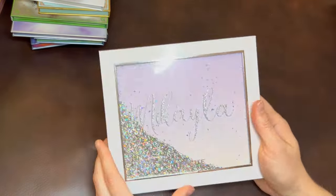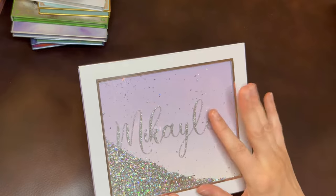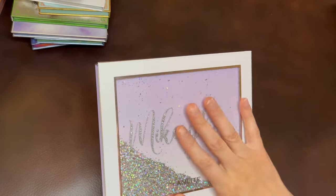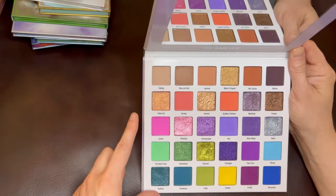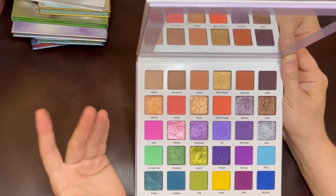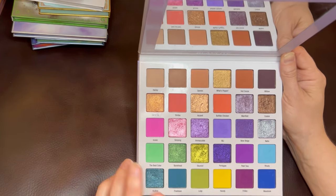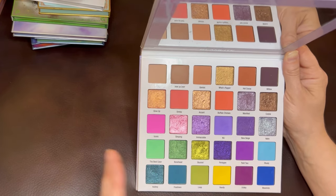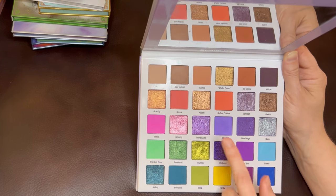The last big palette in my collection is the Mikayla palette from Glamlite — this is the original one. Mikayla just released Part 2 with Glamlite, which is gold and green themed, and if I had to choose I'd probably choose that one over this one. But I do like this palette; it's pretty good. I like Glamlite's formula and I really like these bottom three rows. The top two rows don't really get used, which is why I'd probably prefer Part 2 — that one doesn't have any neutrals. It's all color, which is my personal preference.